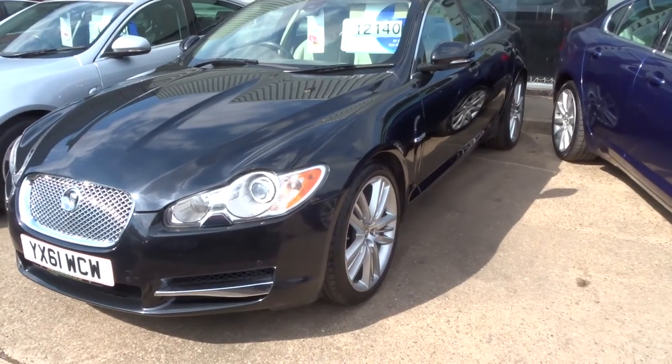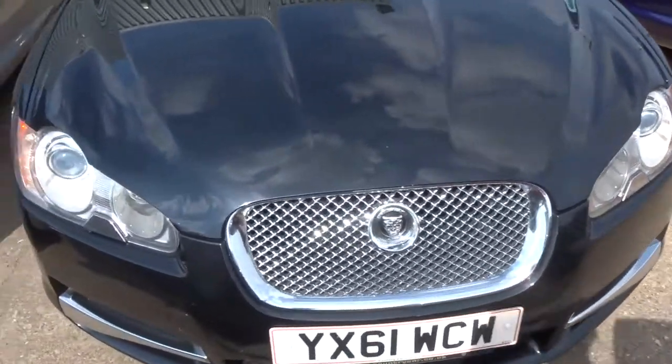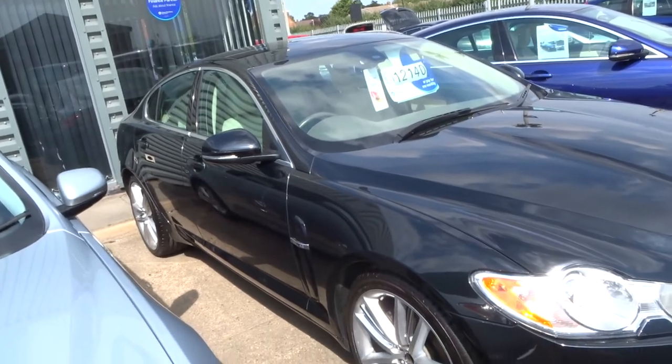Good afternoon, welcome to Country Car. My name is Tom. Just come into stock, this gorgeous Jaguar XS 2011 plate. This is the portfolio model.